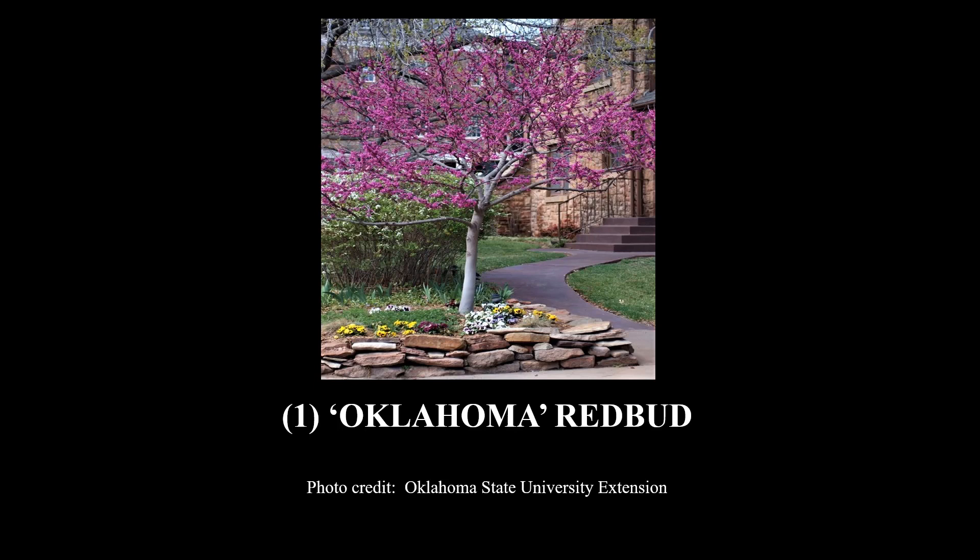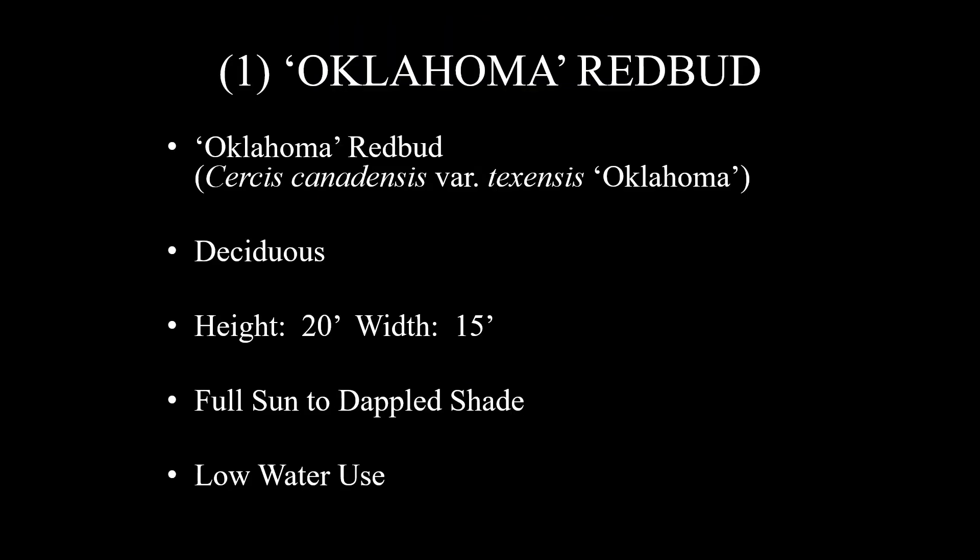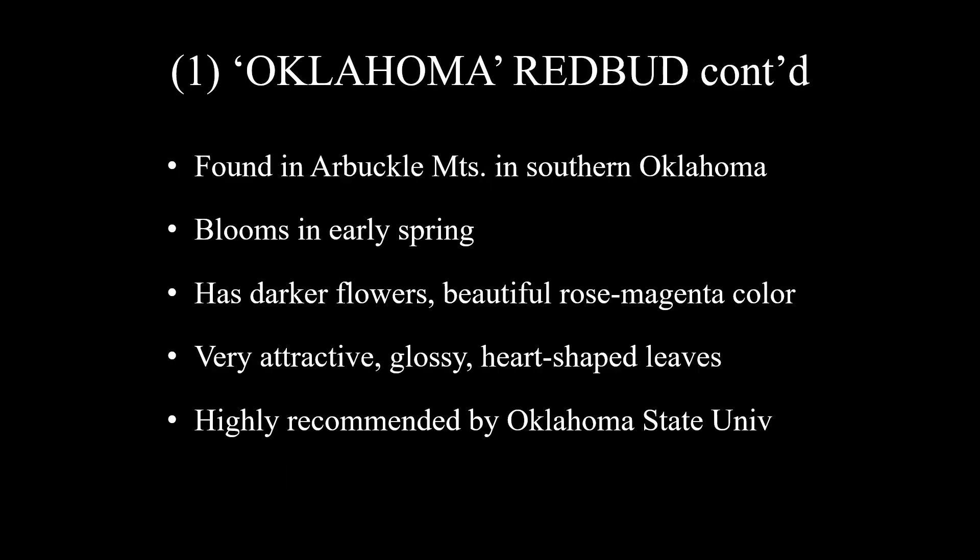And here's number one on my list — do I love this tree. It is Oklahoma redbud. The scientific name is Cercis canadensis botanical variety texensis 'Oklahoma.' This was a selection made from the genetic group of native Texas redbuds, and the initial plant was found in the Arbuckle Mountains in southern Oklahoma. It is deciduous, with a height of 20 feet and width of 15 feet, grows in full sun to dappled shade, and has low water use. It blooms in early spring with darker flowers in a beautiful rose-magenta color, has very attractive glossy heart-shaped leaves, and is highly recommended by Oklahoma State University — and I highly recommend it as well.